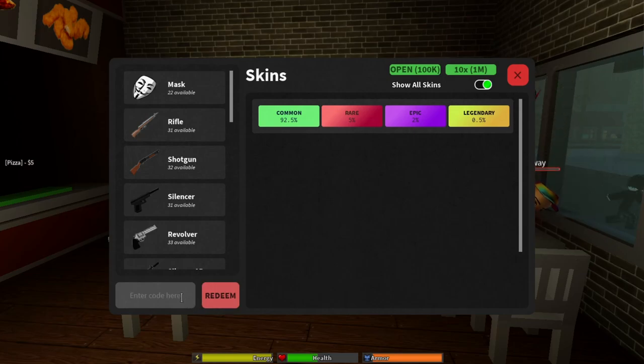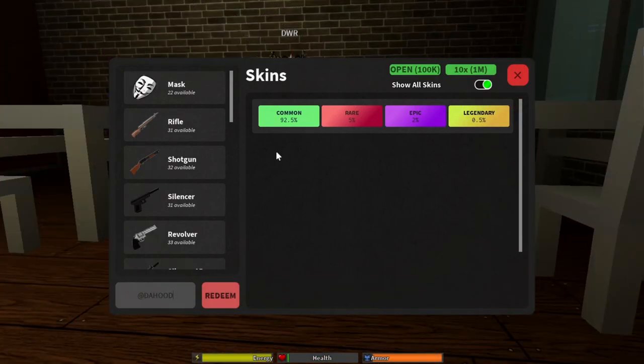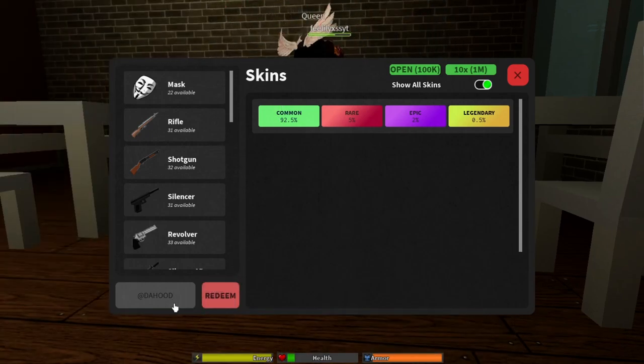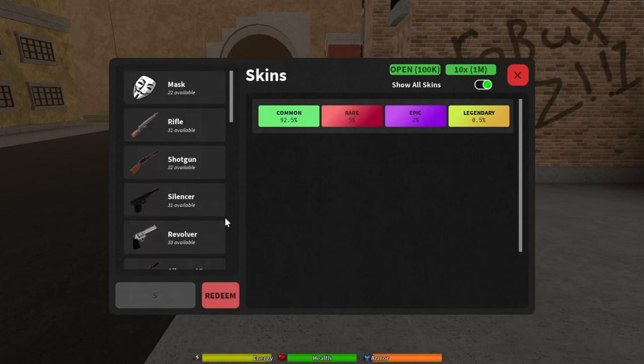There's no working code for March 2023, that doesn't work. The code 1mlikes does work so get it for yourself. Try this one: @dahood — the at symbol then d-a-h-o-o-d — gives you 50k cash inside the game. Another working code is secretcodeinmain — all lowercase, s-e-c-r-e-t-c-o-d-e-i-n-m-a-i-n — that gives you 100k cash.